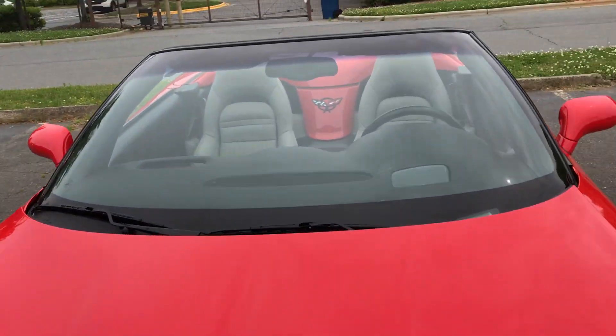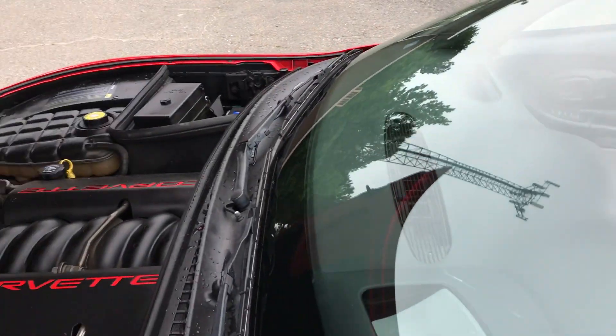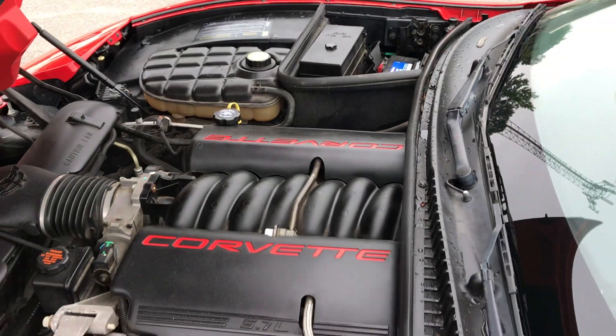Under the hood, you're about to see this. Actually, it opens from this area. Look at this — Corvette power. No rust, dirt, debris, or corrosion to be found.